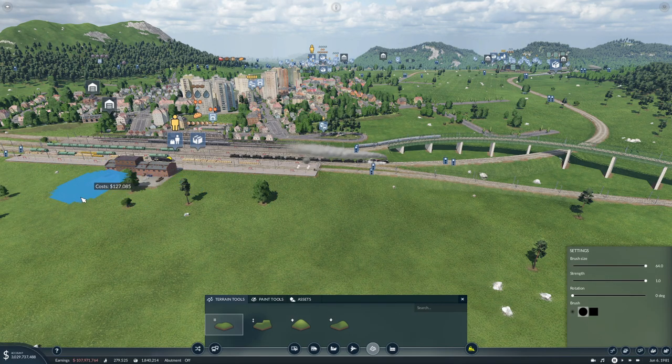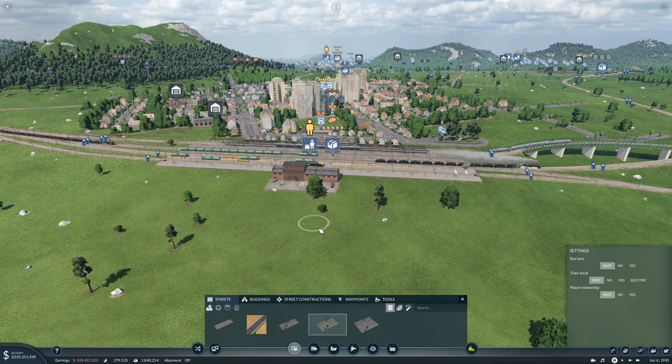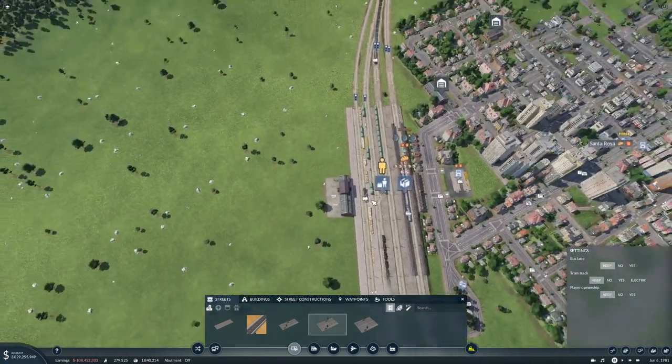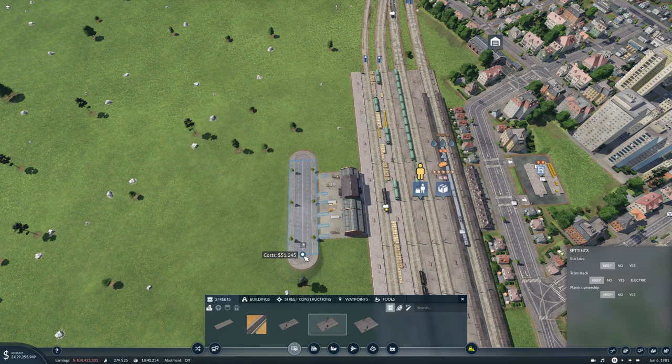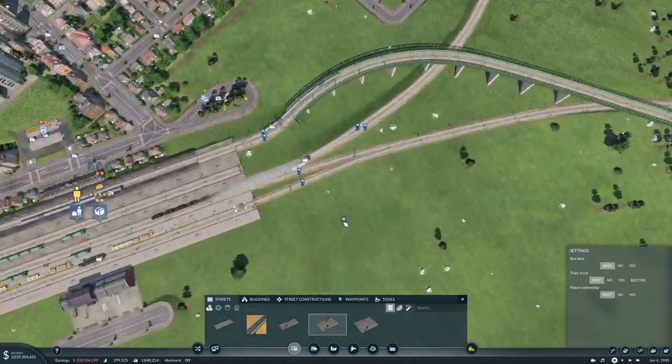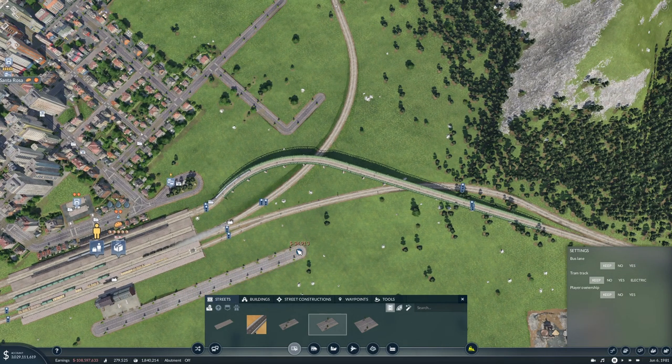It is leveling somewhat. So that'll do, I hope. We'll put a cargo building in here, or a road in here. And do we want to connect over to the city? I think we do — something like that.